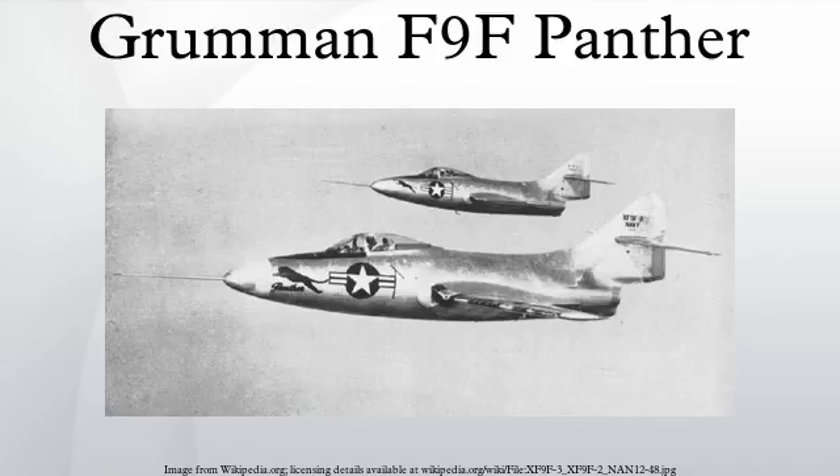Operational History — U.S. Navy: The Grumman Panther was the primary U.S. Navy and USMC jet fighter and ground attack aircraft in the Korean War. The Panther was the most widely used U.S. Navy jet fighter of the Korean War, flying 78,000 sorties and scoring the first air-to-air kill by the U.S. Navy in the war — the downing of a North Korean Yakovlev Yak-9 fighter.